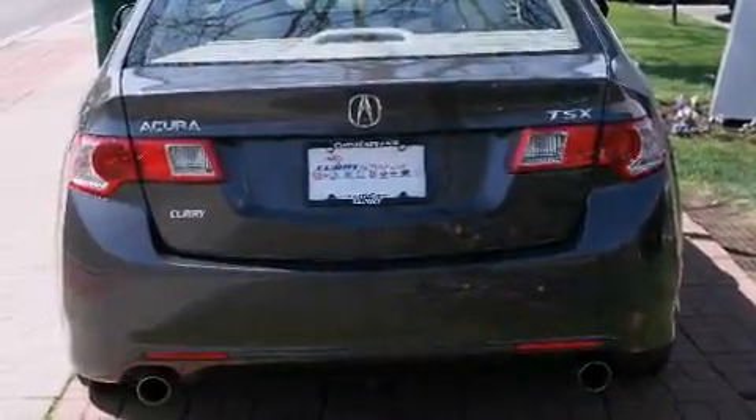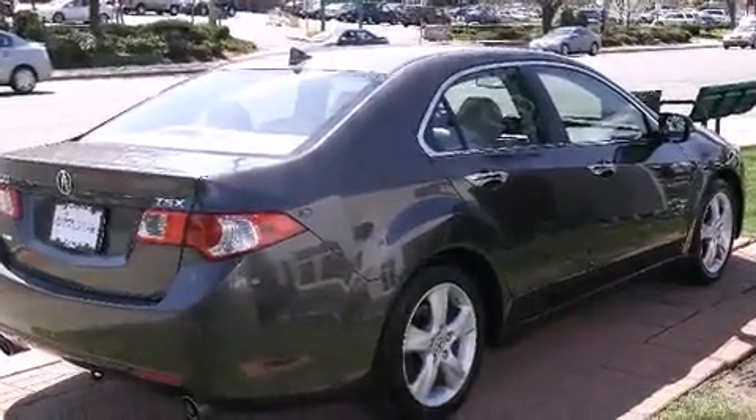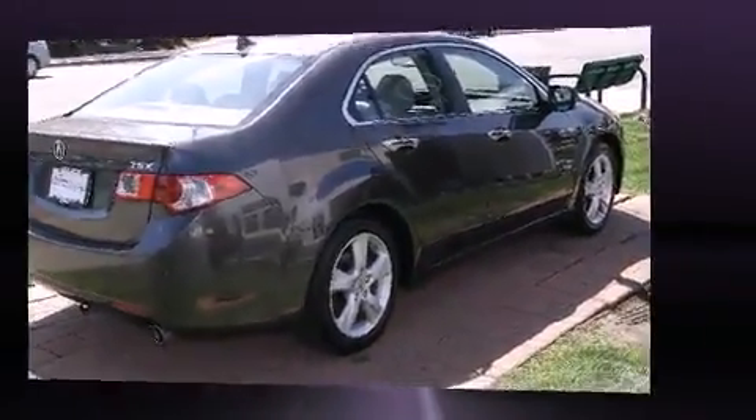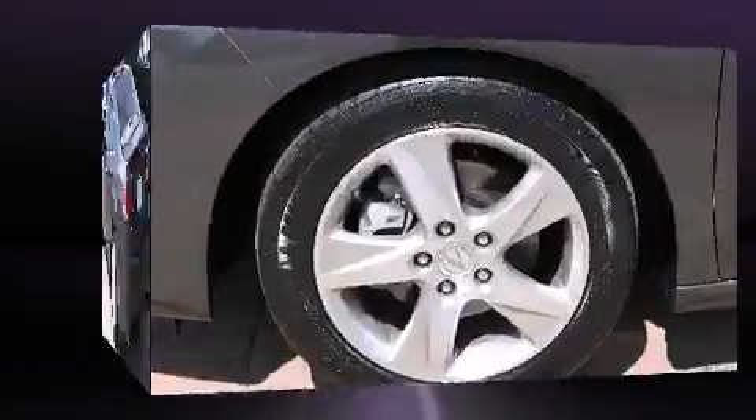It includes power seats, an automatic dimming rear-view mirror, heated door mirrors, and seat memory. Everything is where it ought to be, from the dashboard controls to the door locks and window controls.